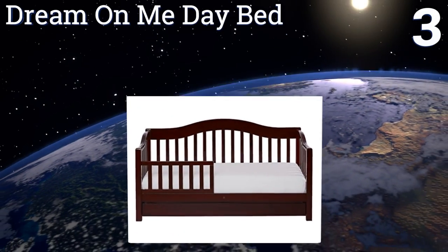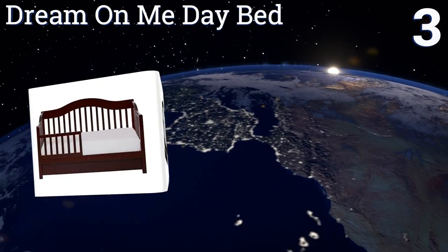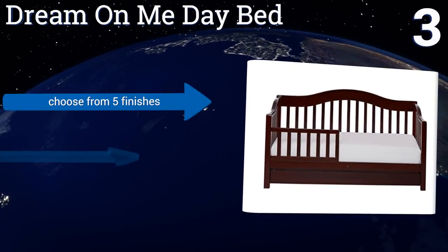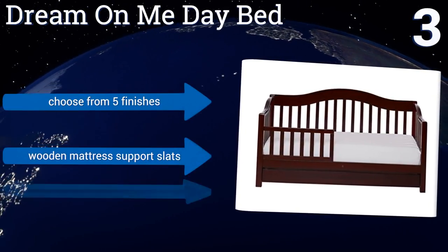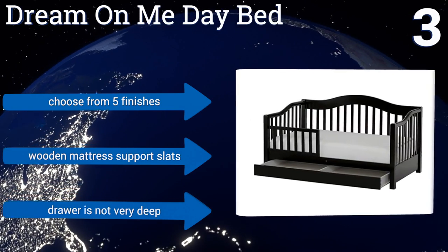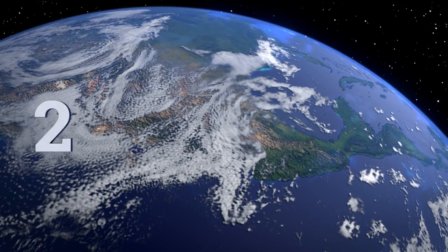Nearing the top of our list at number three, the versatile Dream On Me Day Bed has a removable guard rail and a curved design that will add a stylish accent to any room. For added convenience, the bottom drawer provides hidden storage for books or other treasures. You can choose from five finishes and it comes with wooden mattress support slats, but the drawer is not very deep.